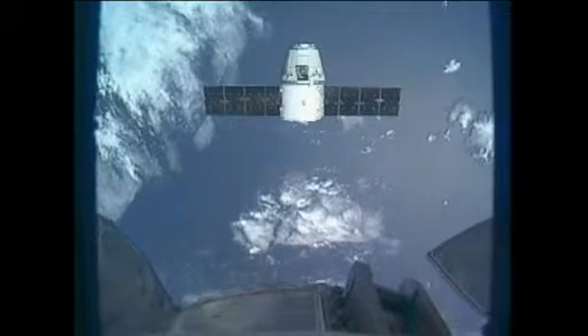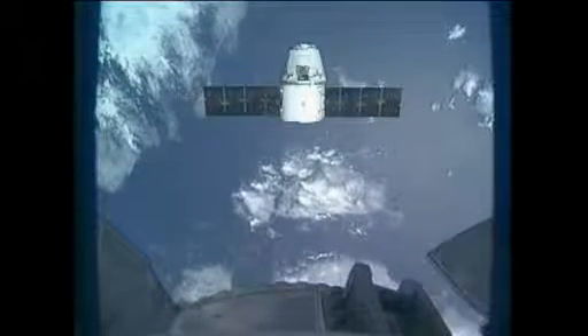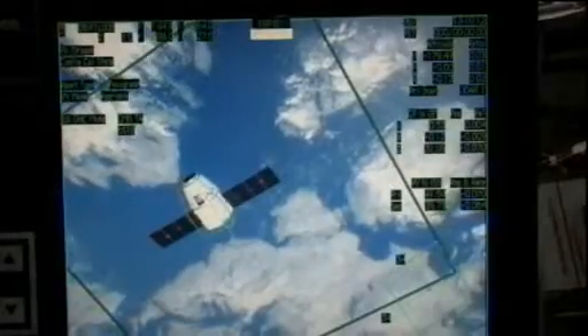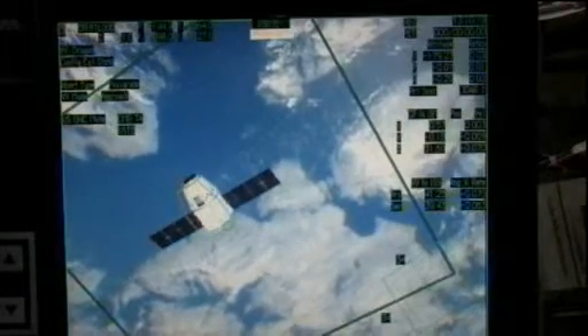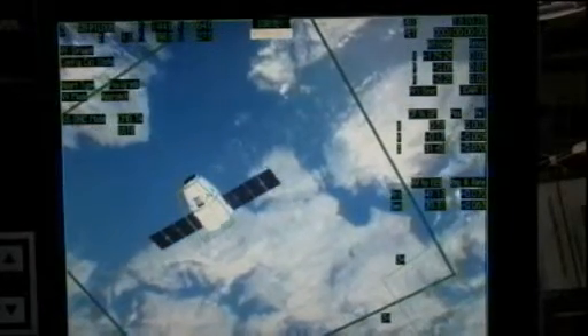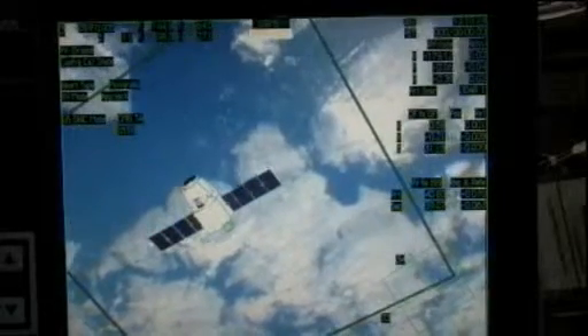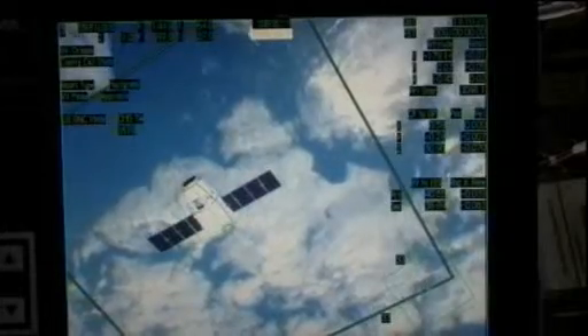Station, on camera seven, vehicle maybe one-quarter forward of the outline, slightly smaller. And on camera nine, it's about one-third forward of the outline and same size. I copy, Andre. Good report, thank you.